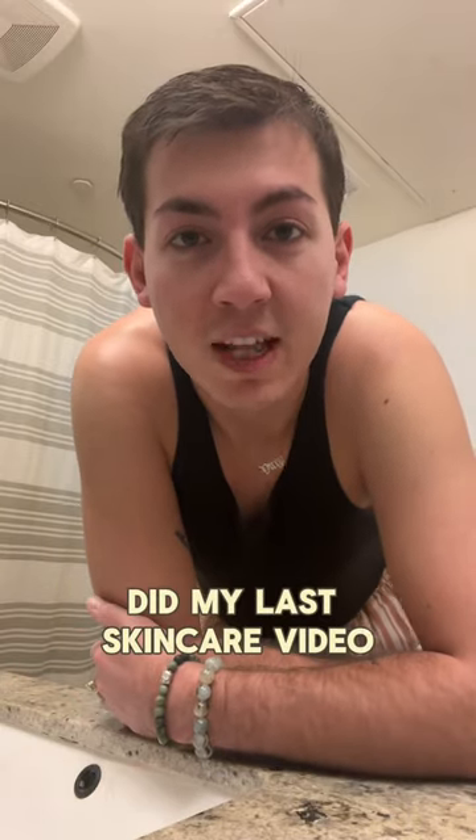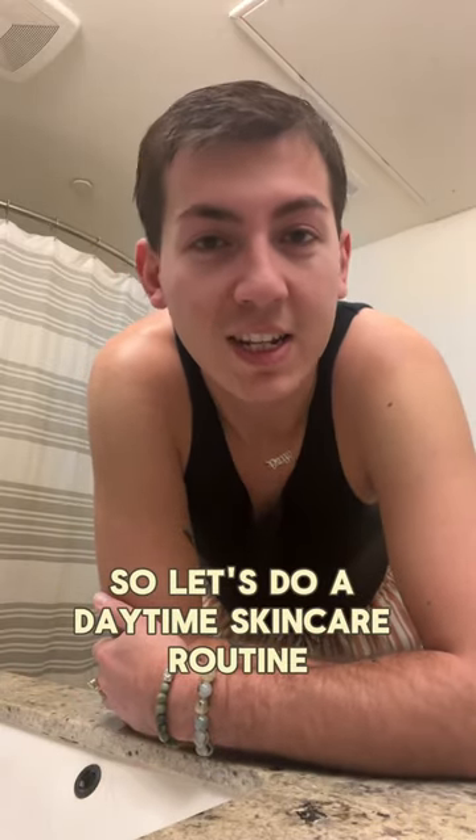What's up, beautiful people? It's been about a month since I did my last skincare video, so let's do a daytime skincare routine.